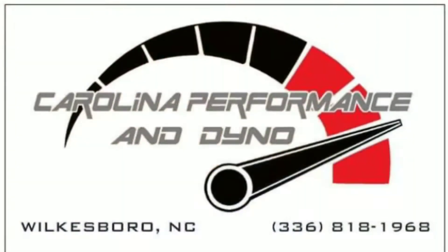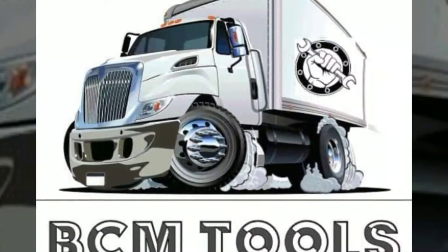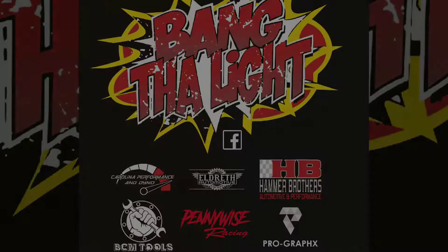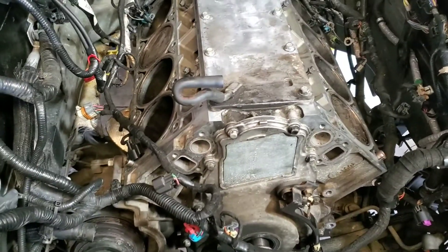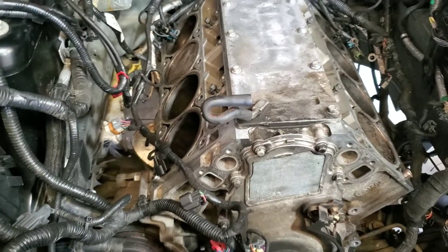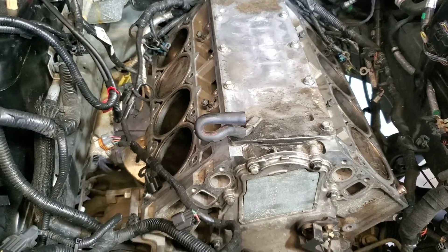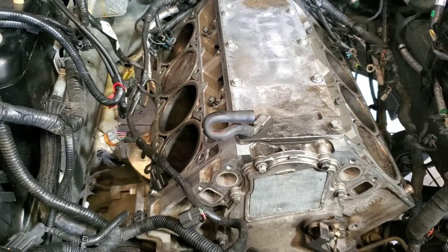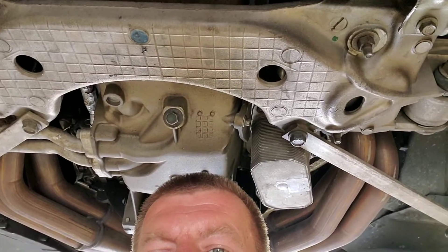All right, we've got a Cadillac in for a cam upgrade and a couple other things. Also a stick shift car, as everybody likes. We had a Tick Performance customer wanting them to build the transmission, so we've got that done. Now let's see what's going on over here.